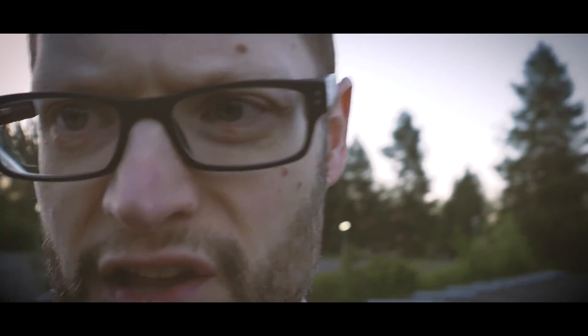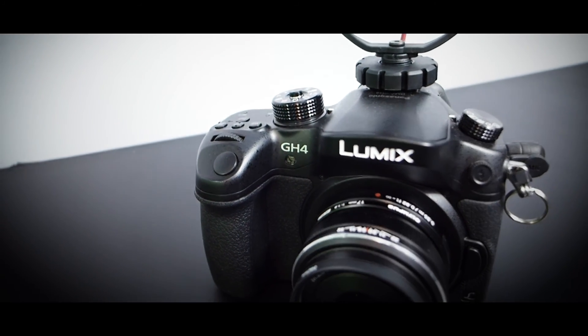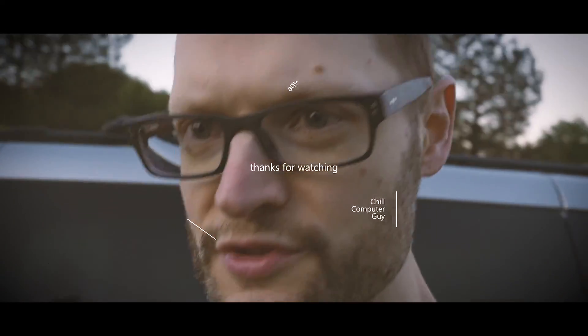We're using the actual Rode Micro right now with the dead-cat windscreen on it, as demonstrated. This is my voice with no effects, and now here's the audio with post-production applied. The cord unplugs from both the microphone and the camera, so if the cord ever wears out the microphone itself is fine — solid build quality. It's compact, it's $59, and if you wanted you could eventually get a second one for a multi-cam setup. So that's it: if your budget is $1,000, I highly recommend the Panasonic Lumix GH4 for the body, the Olympus 17mm f/1.8 for the lens, and the Rode Micro for audio. Thanks for tuning in — we'll see you guys again, bye bye!